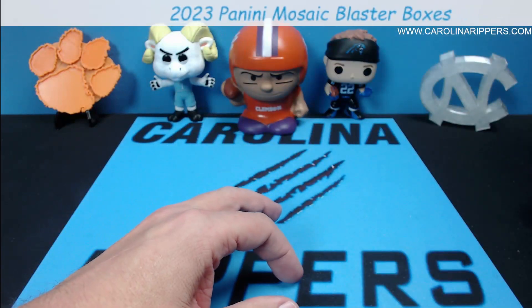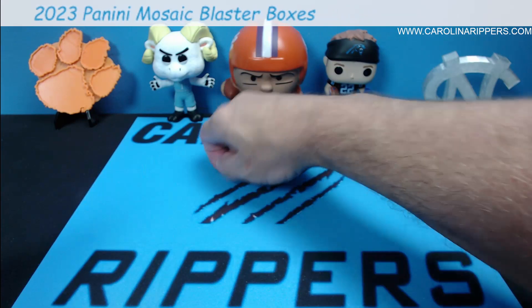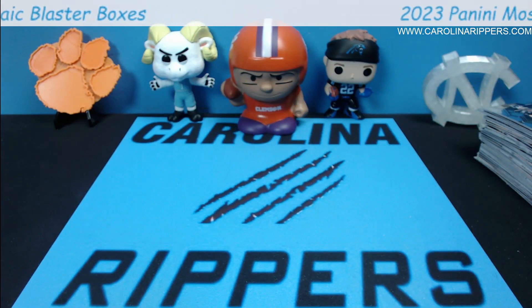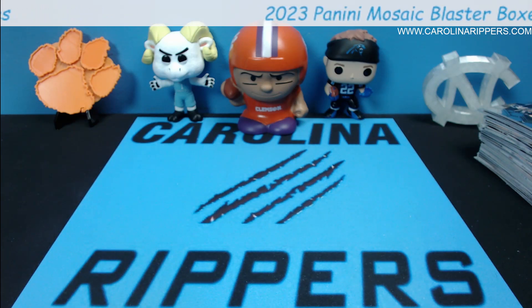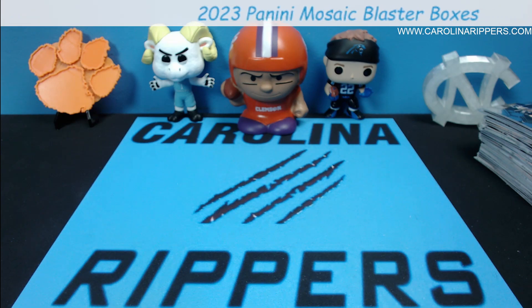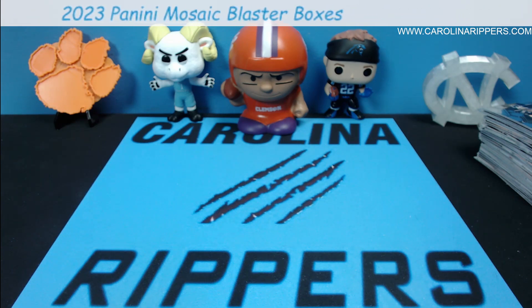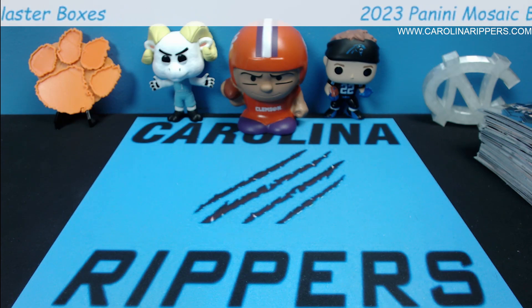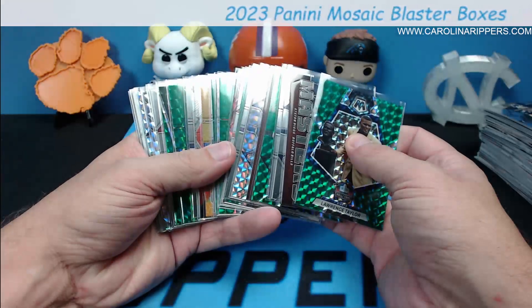There you go guys, a little look at the blasters. You decide for yourselves what you think is going to be the best. We're going to have megas and value packs — I've seen some speculation that value packs may be the best value because you get six parallels in a value pack of only 15 cards, which means for the same price as a blaster you get 12 parallels. But this definitely has a bunch of base rookies and that's pretty big.